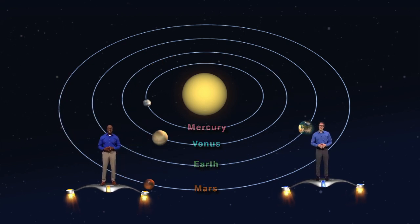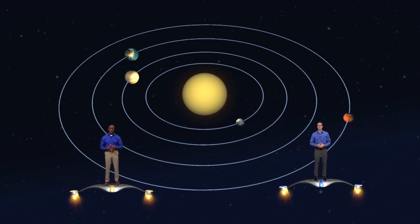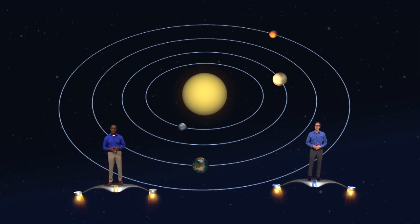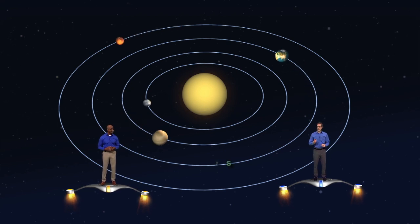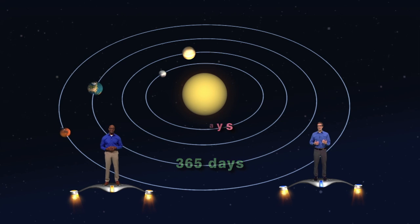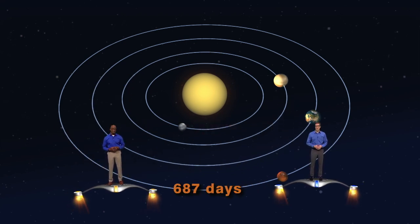No nachos, unfortunately — Neptune is billions of miles out of the picture. The planets revolve around the sun in the same direction, but they don't go the same speed. The closer you are to the sun, the faster you go. While it takes Earth 365 days to circle the sun, it only takes Mercury 88 days. And Mars, who's moving a lot slower, takes 687 days.